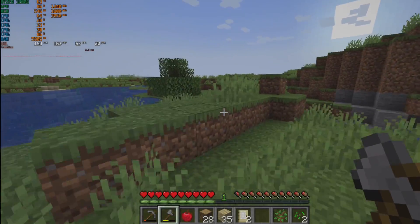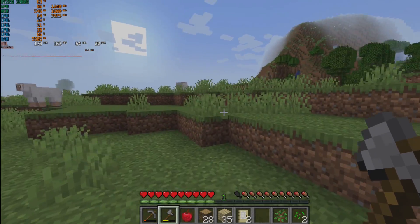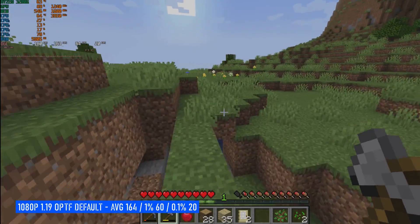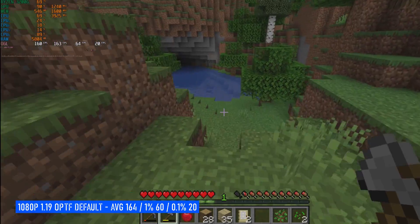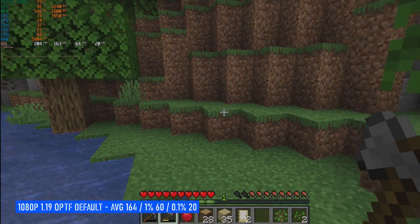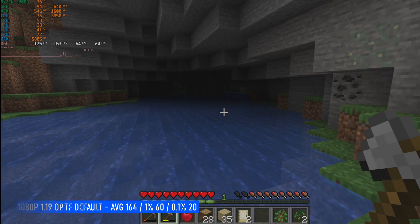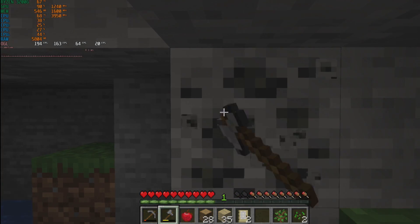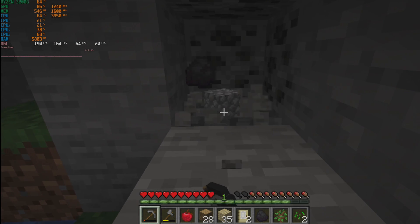Minecraft. Considering I built this system for the user to play Minecraft, it's probably best that we test it. Java 1.19 with Optifine installed, at the game's default settings with 12 chunks render distance. I started a new game and played for an hour, built a cave, killed some sheep. There were a few stutters when loading in a lot of new chunks, but generally it was a lovely experience with a 164 FPS average, 1% lows of 60, and 0.1% lows of 20. You could run some shaders on this as well with no problem.